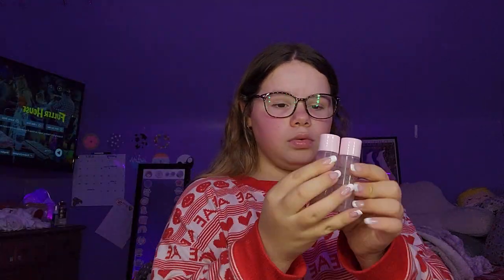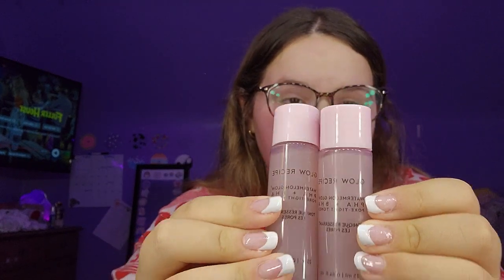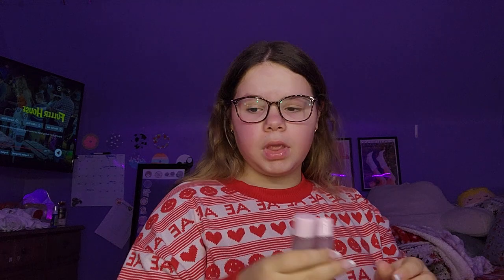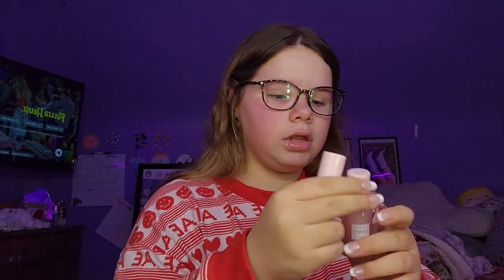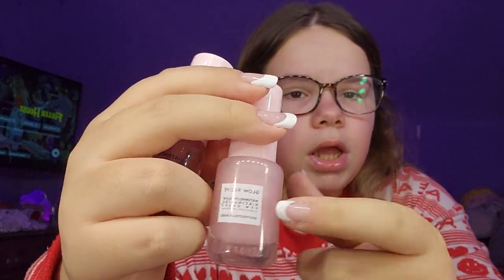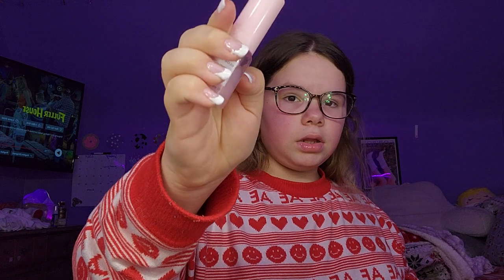We're going to start off with — I have two mini Glow Recipe toners. I had a third but I just finished it. And then I also have the Dew Drops. So this is the sample size, and then this is the mini size because it's a glass bottle. This is just plastic, as you can hear.